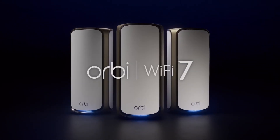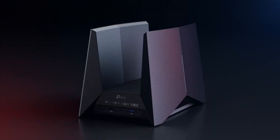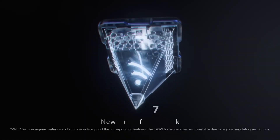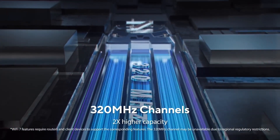As we look towards 2025, the landscape of wireless connectivity is set to be transformed with the advent of Wi-Fi 7 routers. This next-generation technology promises to elevate our internet experience to unprecedented levels, bringing faster speeds, increased capacity, and improved reliability.